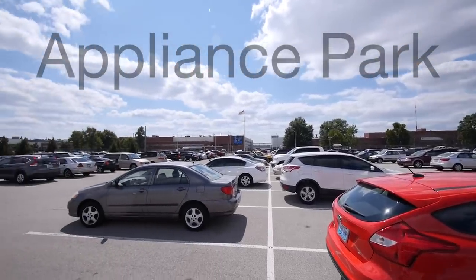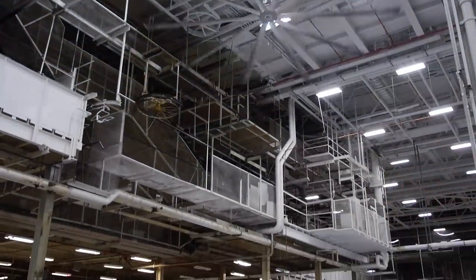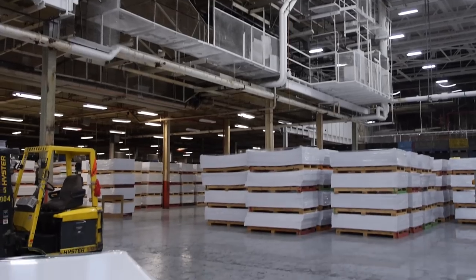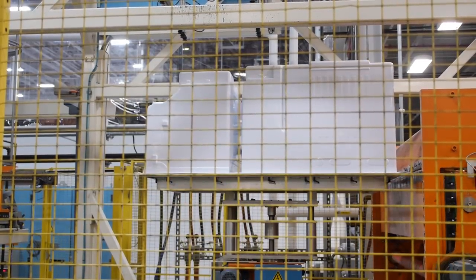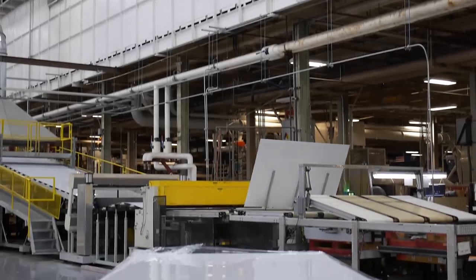This is Appliance Park in Louisville, Kentucky. Since 1951 it's been the home of GE's appliance manufacturing facilities. Each building is used to manufacture a different product, from dishwashers and ovens to washers and dryers.